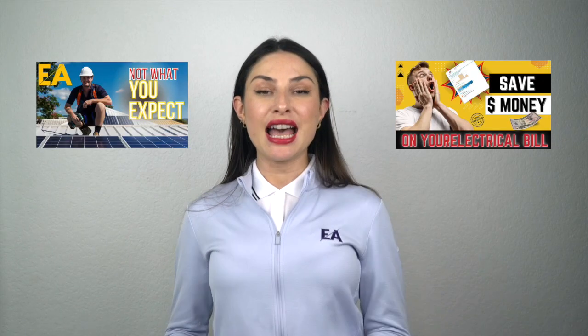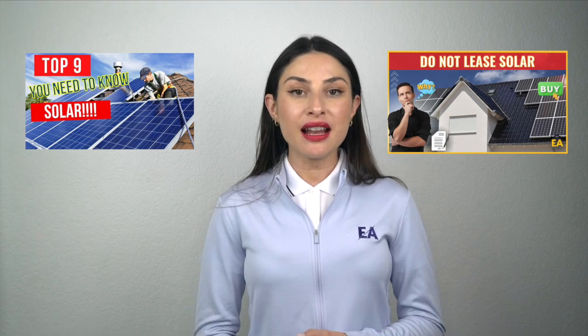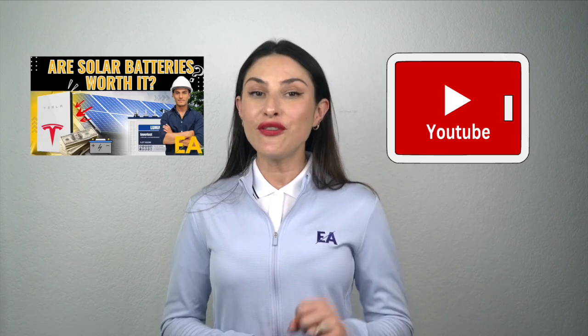I've made a ton of videos on solar that get into real detail about the different programs that are out there, how exactly solar works, and solar batteries. So I highly recommend you hop onto our YouTube channel and check out those videos if you want to know more.